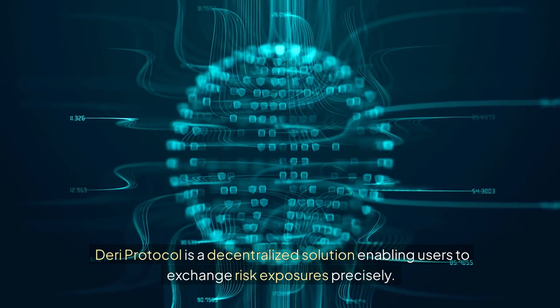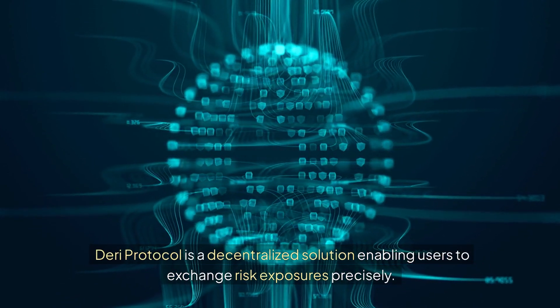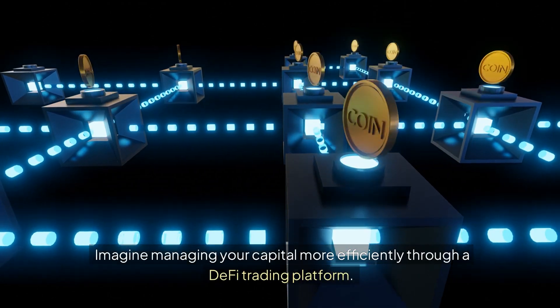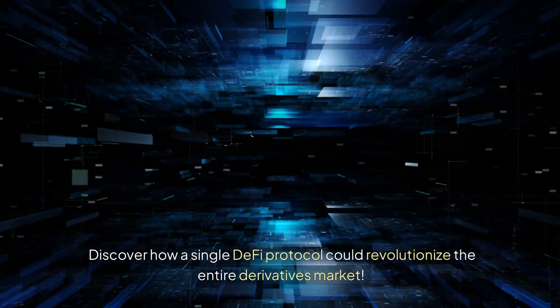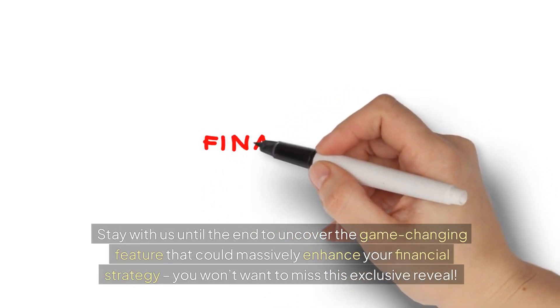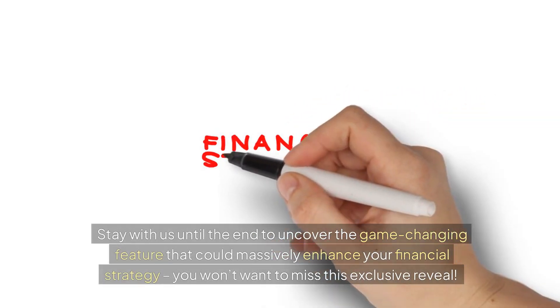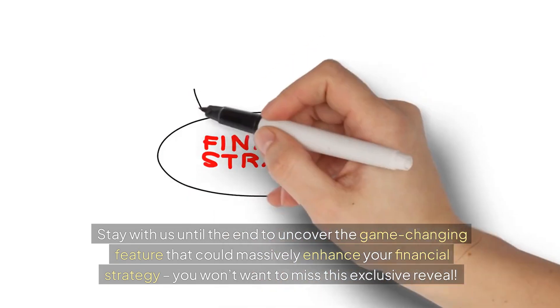Dairy Protocol is a decentralized solution enabling users to exchange risk exposures precisely. Imagine managing your capital more efficiently through a DeFi trading platform. Discover how a single DeFi protocol could revolutionize the entire derivatives market. Stay with us until the end to uncover the game-changing feature that could massively enhance your financial strategy — you won't want to miss this exclusive reveal.